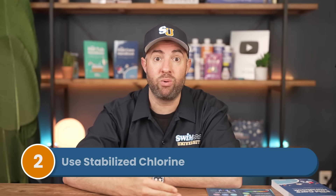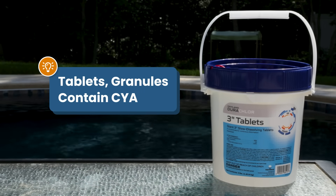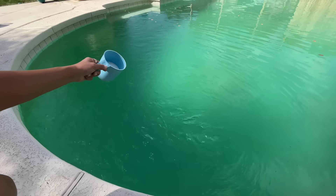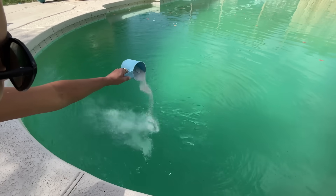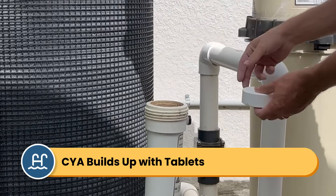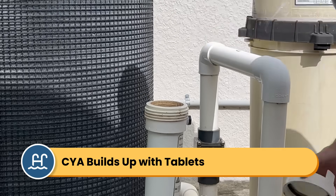Option two is to use stabilized chlorine. Most chlorine products already contain cyanuric acid. Trichlor tablets — the most common three-inch chlorine pucks — and dichlor granules are both stabilized, meaning they add CYA every single time you use them. If you're using stabilized chlorine regularly, you probably don't need to add CYA at all, but watch out for high levels in the long run, because trichlor tablets will continuously add CYA to the water until your levels get too high.